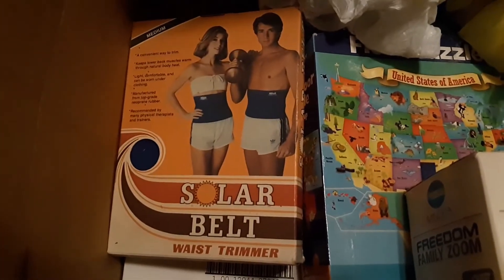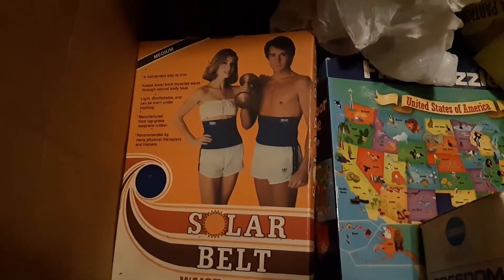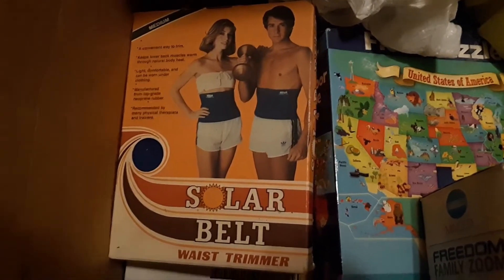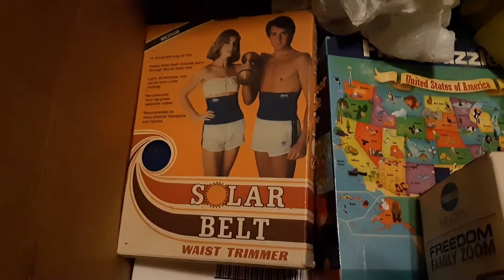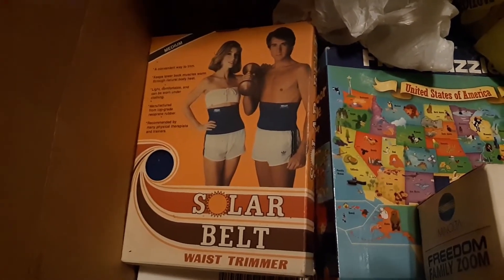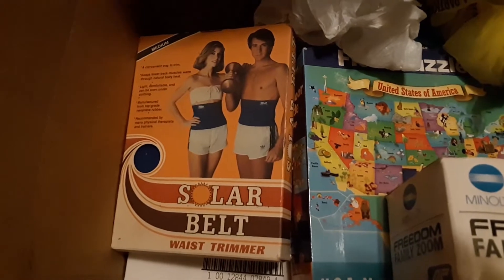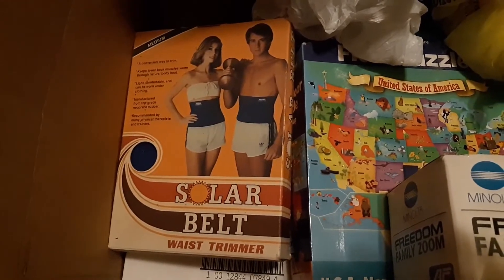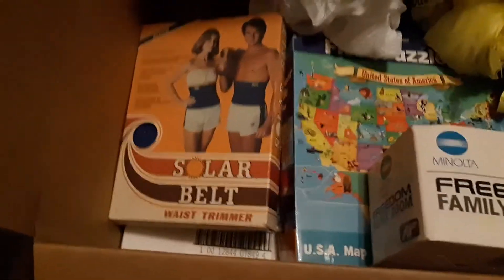Solar belt waist trimmer — it's just an elastic band that sucks your gut in. I looked at it and said that's vintage, somebody's gonna want that. But dirt daubers had gotten into it and built a nest with a blue plushie. I cleaned it the best I could, but it still wouldn't pass muster. So it's going back. I'm not sure if I got that at the thrift store with the dirt dauber nest already in it, or if I bought it at a barn sale last summer where I got a bunch of stuff that had dirt dauber nests. Anyway, that's going back.